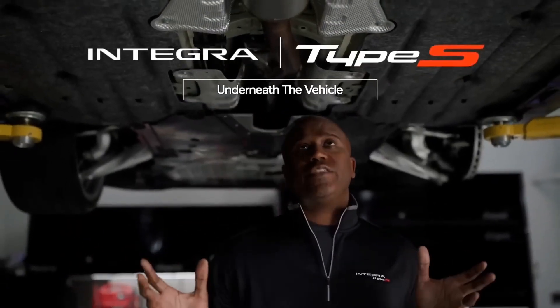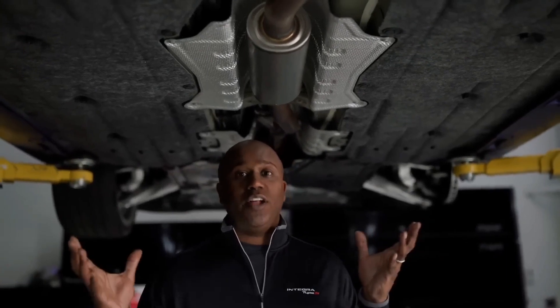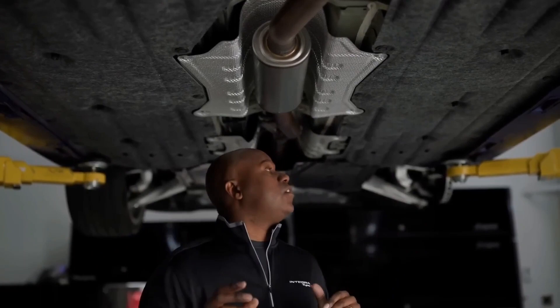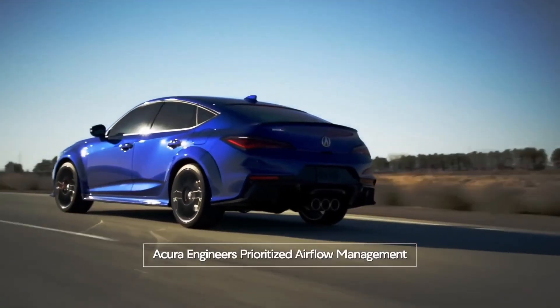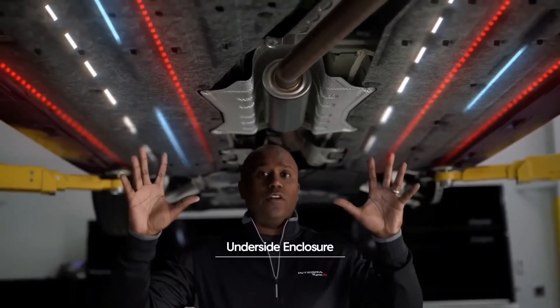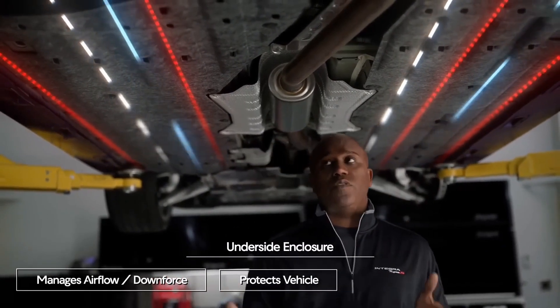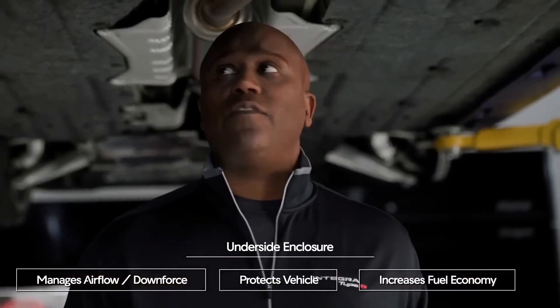Here we are underneath the Integra Type S — admittedly a pretty cool place to be, because not everybody gets a chance to have the vehicle hoisted up like this and really see all of the amazing engineering underneath. The engineers from Acura really prioritized airflow management underneath the vehicle. You can see there are a lot of elements that would normally be exposed that are covered underneath, from the front all the way to the rear. That's going to help with not only airflow management but downforce, and there are even benefits to things like fuel economy.